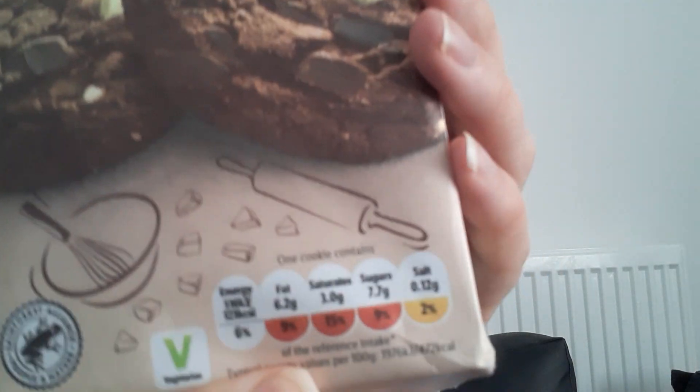Each cookie contains 123 calories, fat 6.2g, saturated fat 3.0g, sugar 7.7g, and salt 0.12g. They're soft cookies with 10 dark chocolate chips, 10 milk chocolate chips, and 10 white chocolate chips. Ingredients include wheat, vegetable oil, palm, sunflower, oats, milk, and soya.